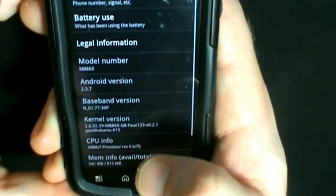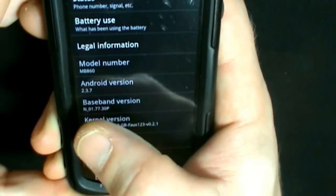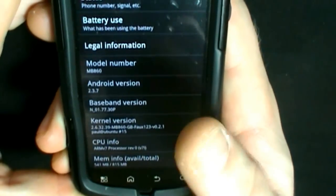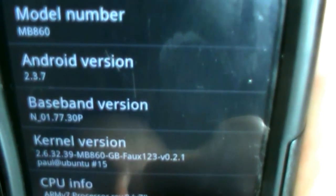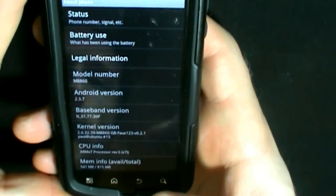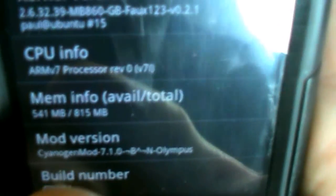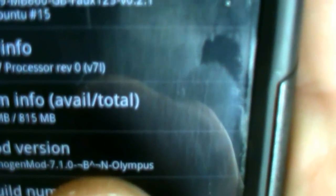I'm going to show you this — from what I understand, the Android version before was 2.3.5, now it's obviously 2.3.7. We've got our newest kernel 2.6.32.39 from Fox. This is the 1.45 gigahertz overclock kernel hack. Some people have had some issues with it, some people haven't. Here's the perfect example of the CyanogenMod version — see that? 'B', something, something, 'N' — yeah.